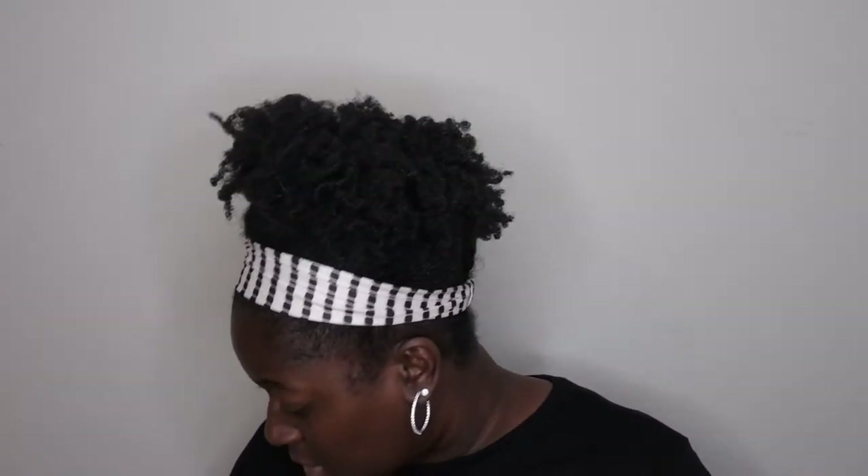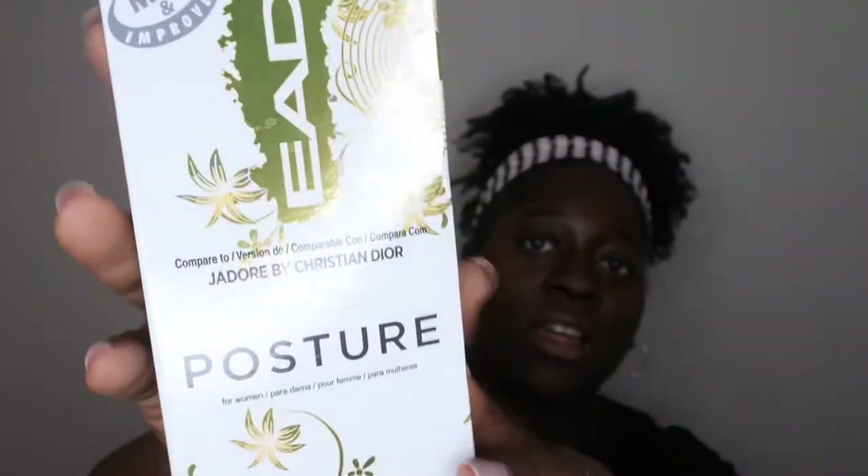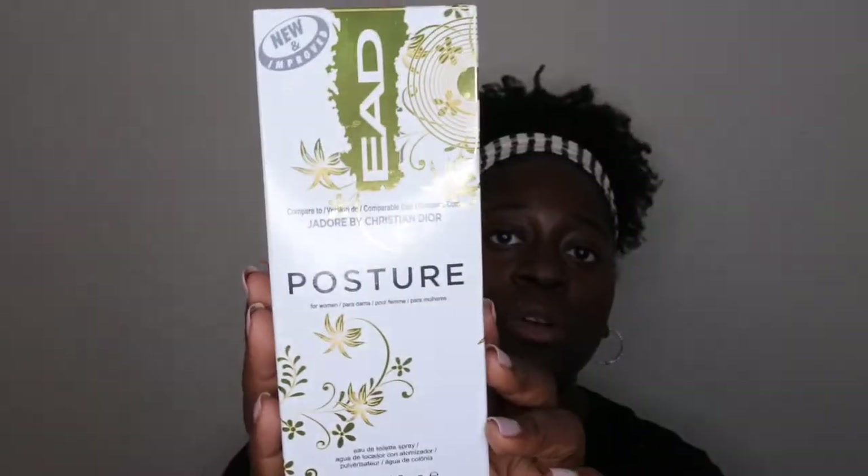So these are all the items that I used up. I'm going to hop right in and show you all what I used. I'm not going to go in any particular order. The first thing I see right off the top here is a perfume that I used up — it is Posture, and this is the impression of Christian Dior's J'adore by Christian Dior.